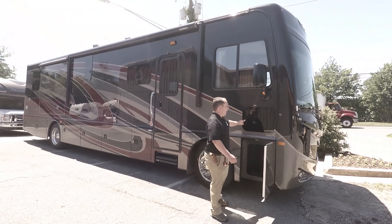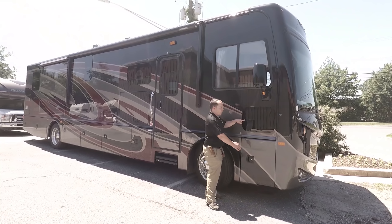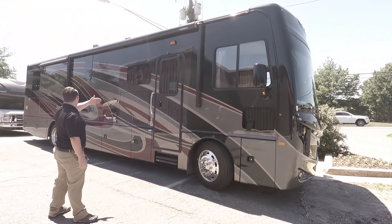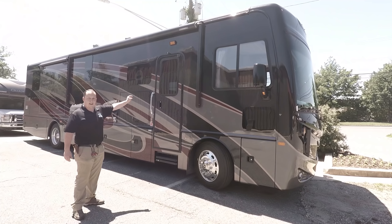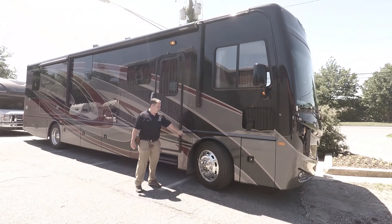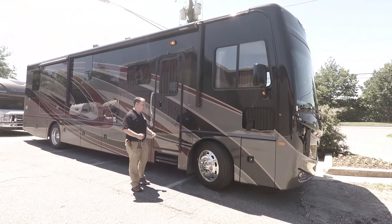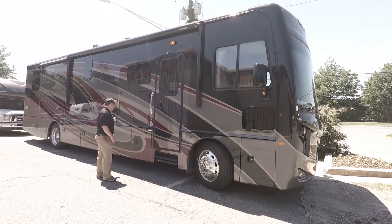There's a little bit of storage and this is a doggy window. It has frameless windows throughout the whole RV except right there on the door. Here's one of your fuel tanks. You have fuel tanks on both sides, so it's going to be easy to fill up — 90 gallon fuel tank.